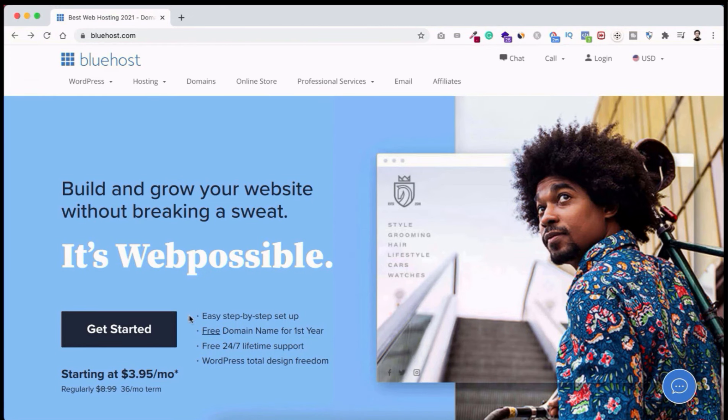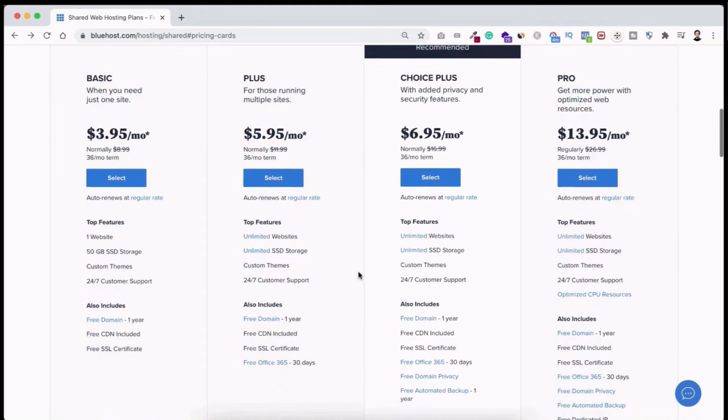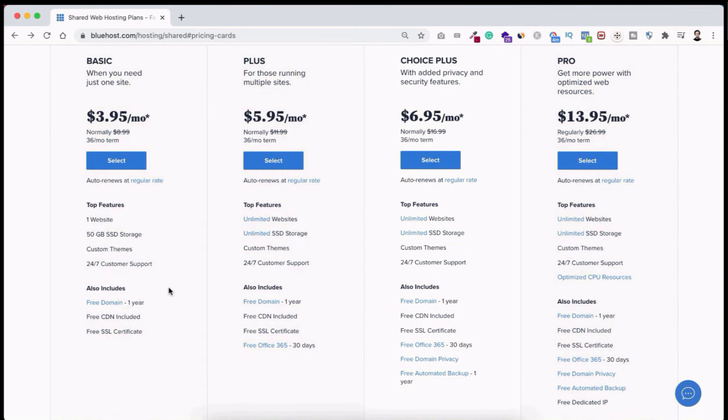Click on Get Started. You'll see their different plans. With the basic plan you can host only one domain. Take the Plus or Choice Plus plan for unlimited domains. The Pro plan is for sites with millions of visitors. I recommend starting with the basic plan, then upgrading anytime in the future.